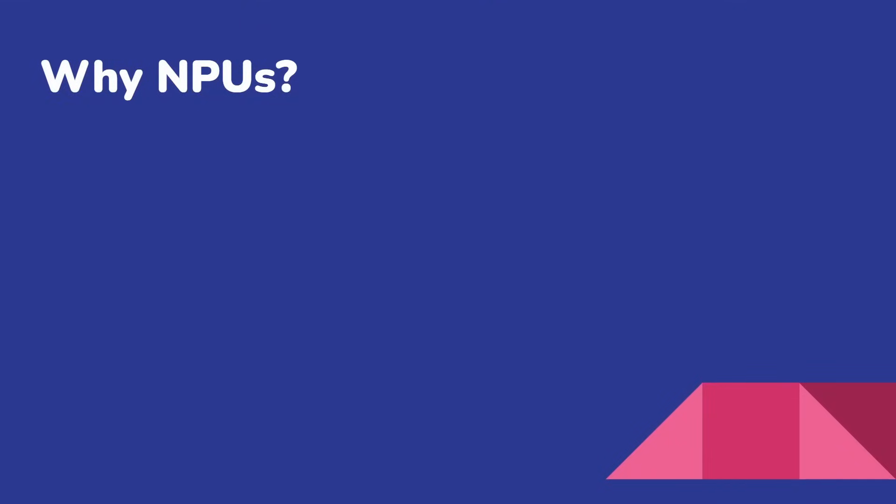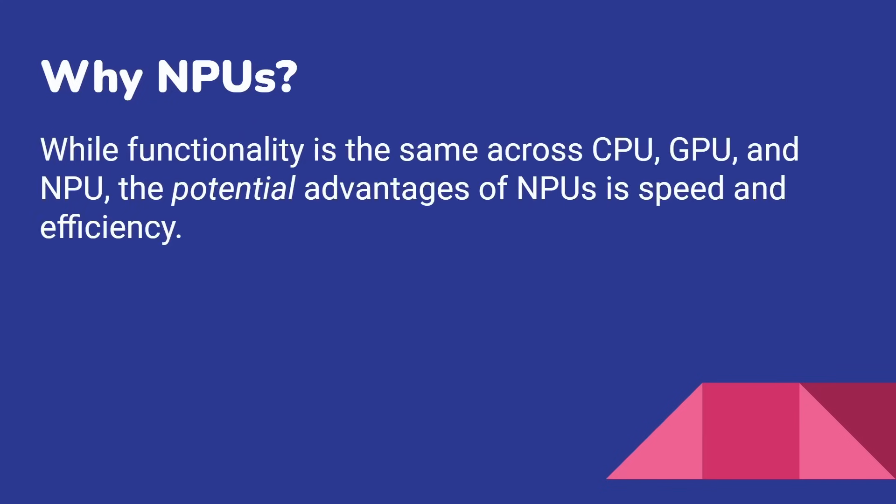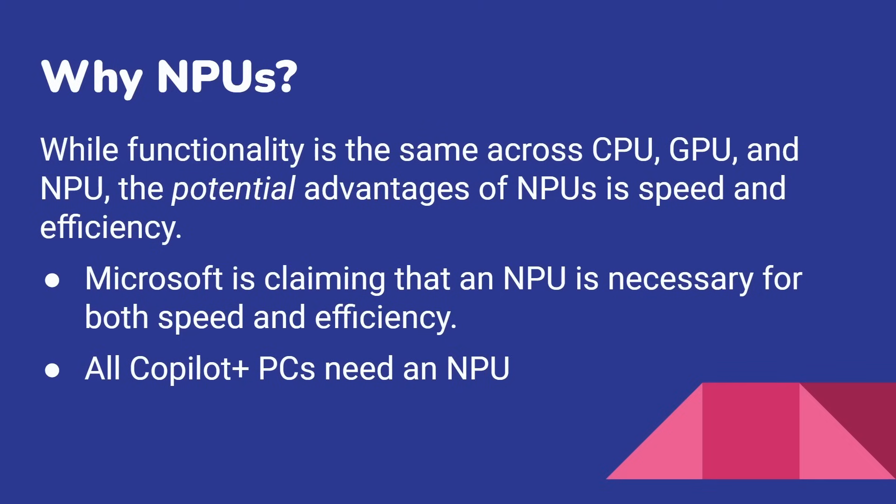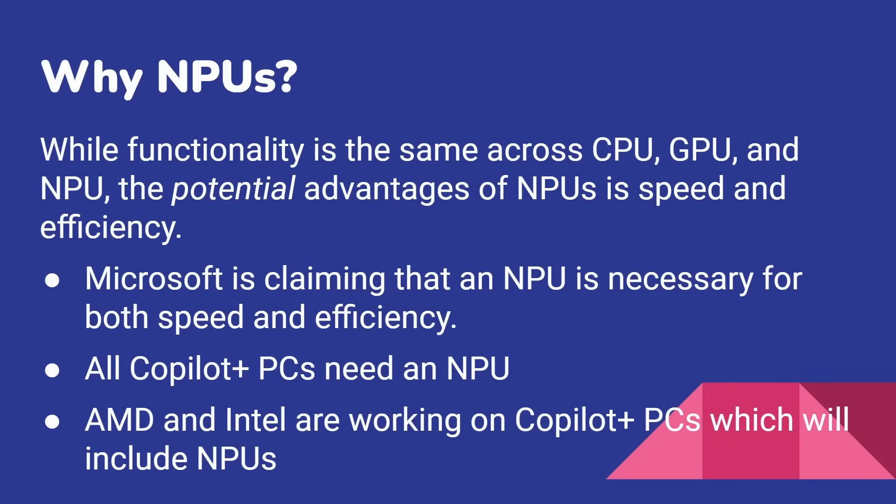Then you say: Gary, why do you need NPUs? If you can run it on the CPU or the GPU, what is all this talk about NPUs? Well, that's really the question of this video. While functionality is the same across CPU, GPU, and NPU, the potential advantage of NPUs is speed and efficiency. That's the message Microsoft and Qualcomm are trying to convey. Microsoft is claiming an NPU is necessary for both speed and efficiency. All Copilot Plus PCs need an NPU. AMD and Intel are both working on processors that will have NPUs inside them, bringing their CPU and GPU together with an NPU so they qualify for running Copilot Plus PCs.